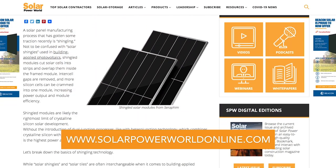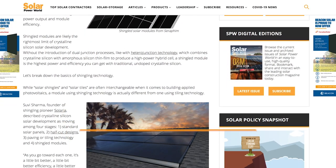For more on shingled solar technology, read our story online and stay tuned for the next Solar Basics videos.